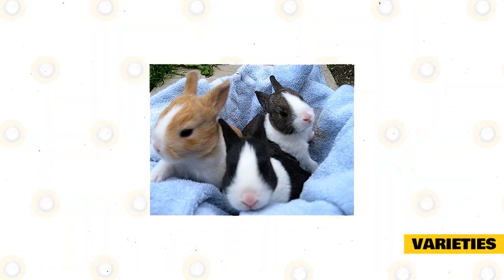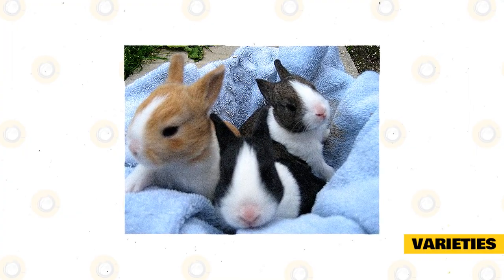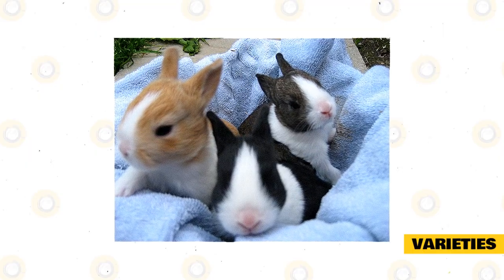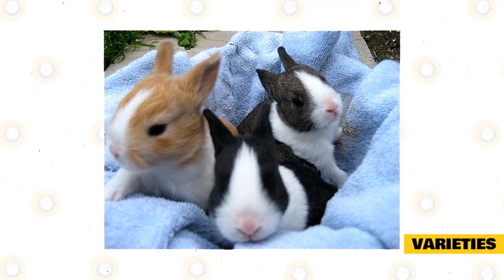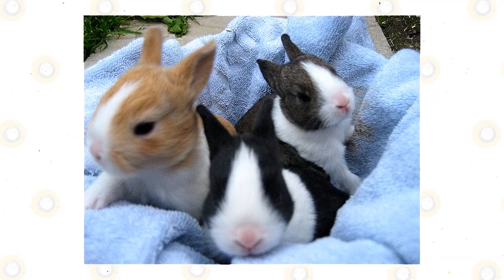The American Rabbit Breeder Association recognizes six distinctive varieties of Dutch rabbits: black, blue, chocolate, grey, steel, and tortoise. Other varieties exist and are popular in European countries and elsewhere around the world, where these other varieties are recognized.